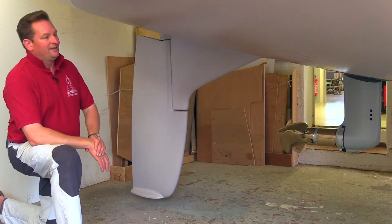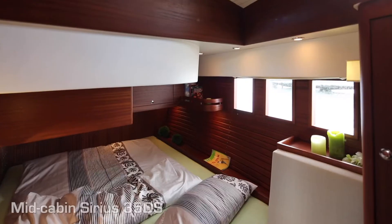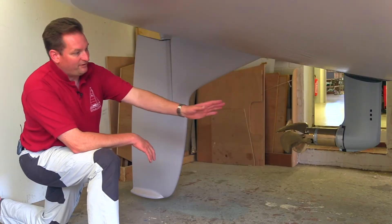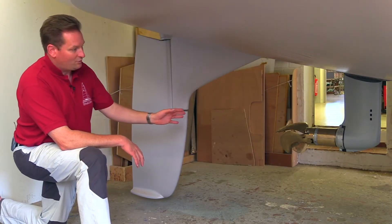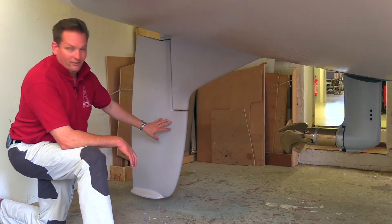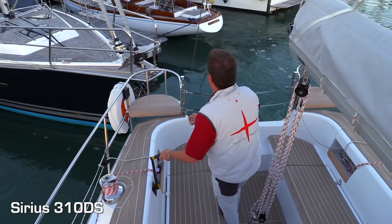There's another special thing here: we don't like aft cabins very much because we think we have a better solution in the middle. For that reason our prop is very near to the rudder, which means we have a very direct current from the prop working onto the rudder, which makes for perfect maneuverability.